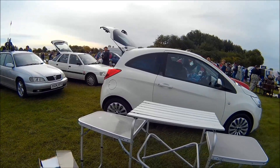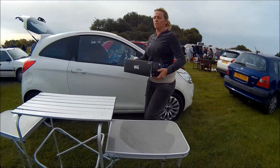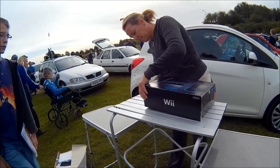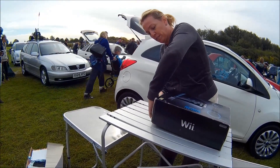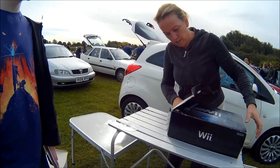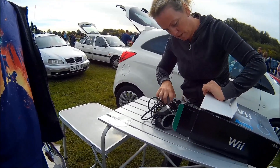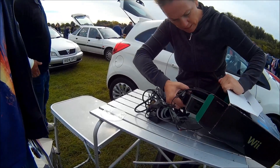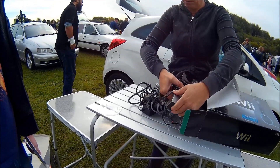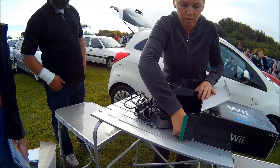I spotted a black Wii in her car so I asked if she had any games. She pulled out a load of wires that have nothing to do with the Wii — it's missing the control pad and also missing the flaps on the top. Apparently it's brand new, and she wanted £30 for it, which is a bit crazy.